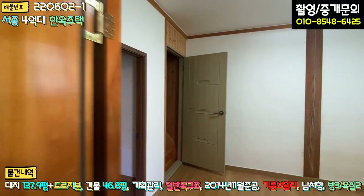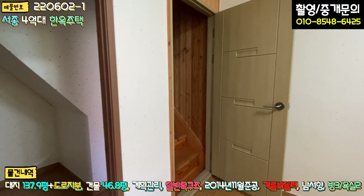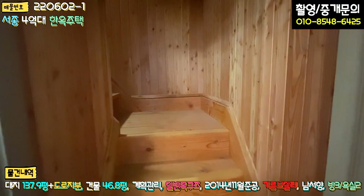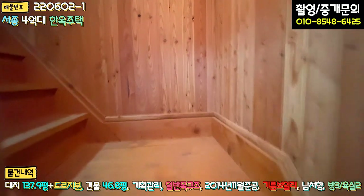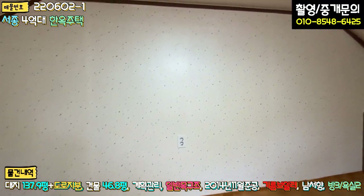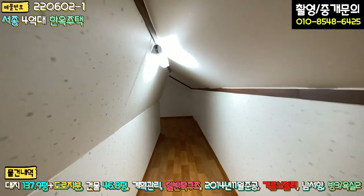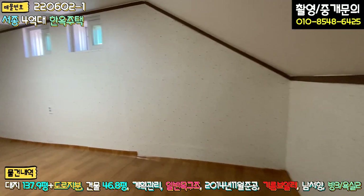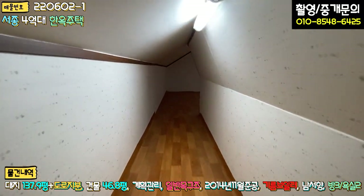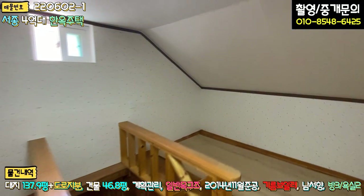우측 먼저 보시면 방이 하나 있습니다. 이 방은 약간 게스트룸 같은 느낌이고요. 그 한쪽에는 계단 밑 창고가 있습니다. 이 계단은 바로 다락방으로 올라가는 계단입니다. 다락방 면적이 굉장히 넓어요. 아이들이 너무나 좋아할 만한 공간인데요. 올라오시면 이 공간이 있고, 이게 다가 아니라 이쪽으로 쭉 가시면 또 공간이 나옵니다. 디귿자 형식으로 굉장히 넓은 다락방이 있어서, 창고를 쓰셔도 되고 아이들 놀이방으로도 활용할 수 있는 굉장히 넓은 공간입니다.